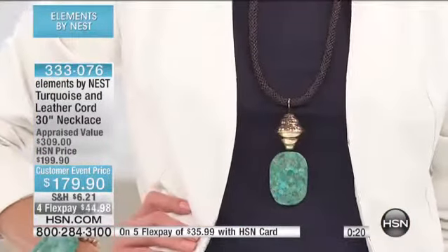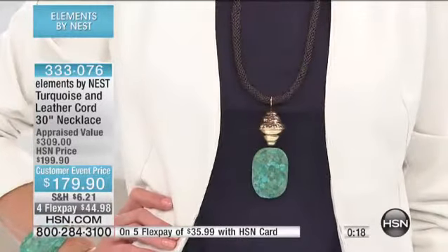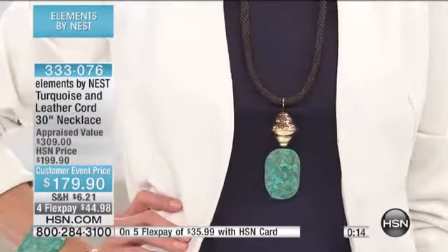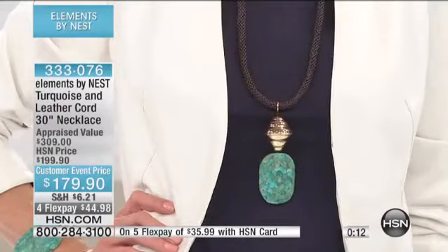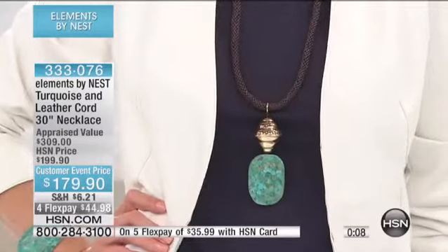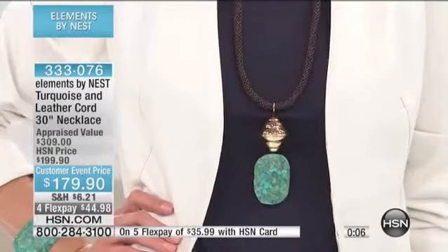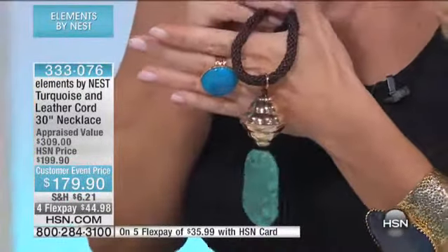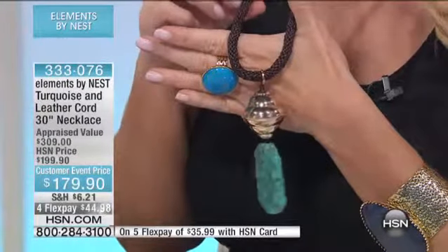Turquoise now is a neutral — it's not a trend anymore, it's a classic. It's a must-have. It truly is an American classic. So whether you're wearing this now, into fall, or into winter, this will be a great piece to have in your jewelry collection. And we have about 100 left. This was the one I immediately fell in love with — the opportunity to wear this in my jewelry collection.